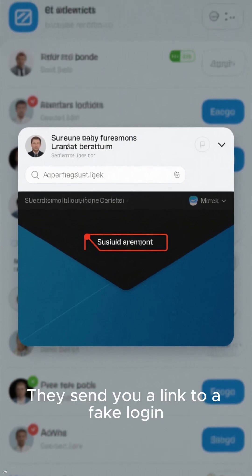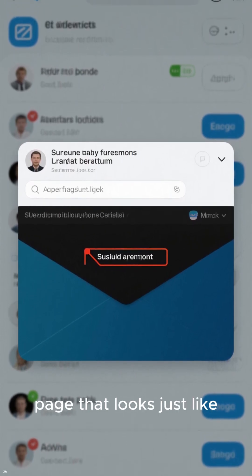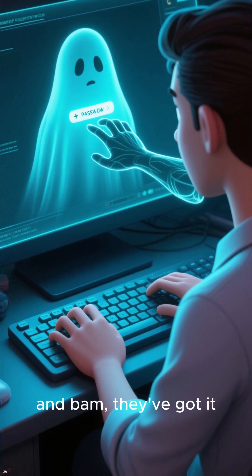First up: phishing. They send you a link to a fake login page that looks just like the real deal. You type in your password, and bam, they've got it.